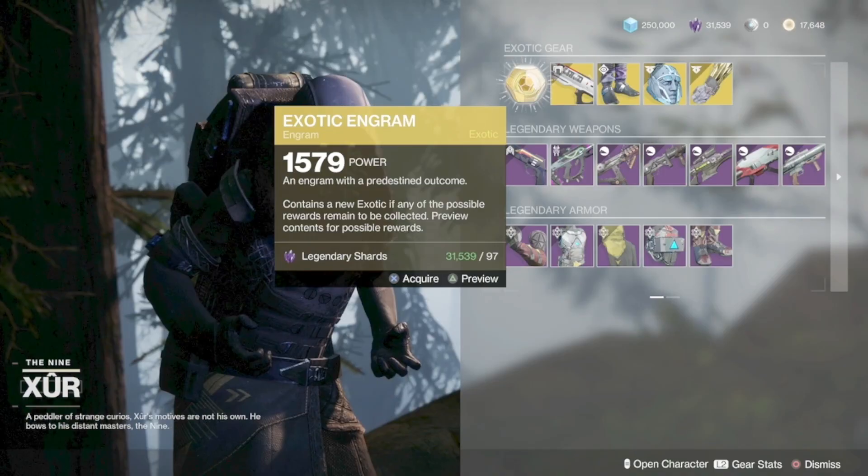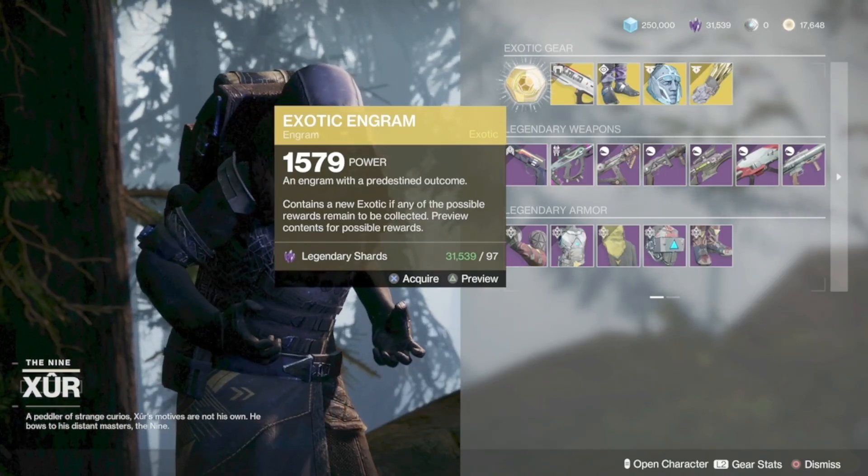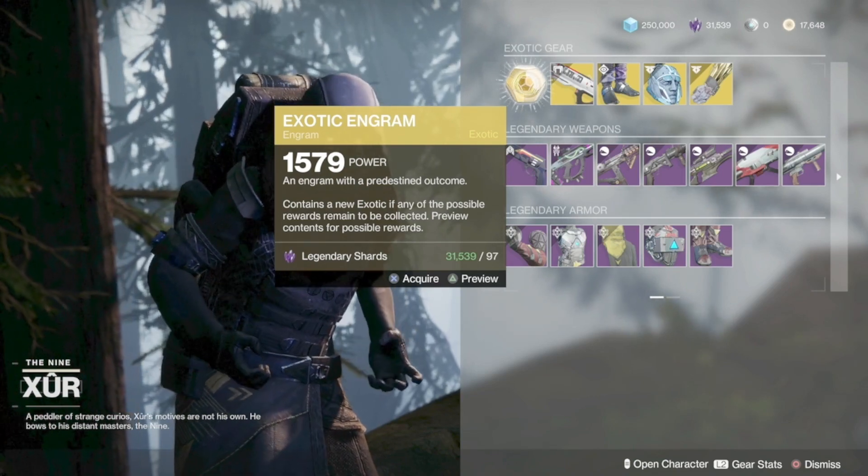As for what he is selling, there's an exotic engram that gives you an exotic that you have not yet earned. This doesn't work for legend or master lost sectors.